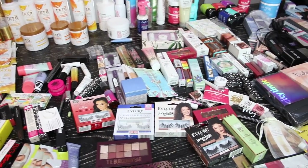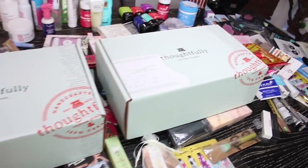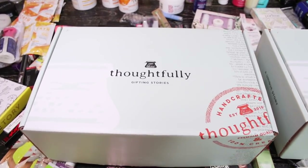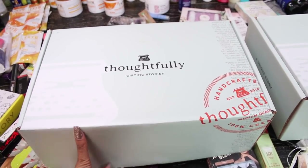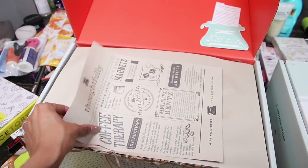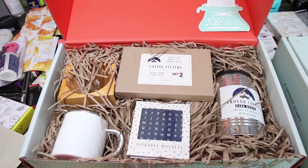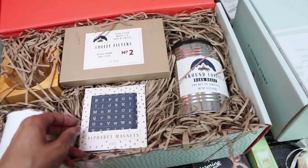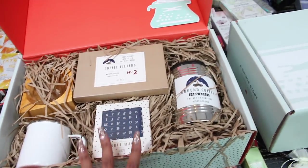Actually, there are two more boxes I wanted to show you. At the Face Tori after party, we got these amazing gift boxes by Thoughtfully. Let's go ahead and open this one — this one says 'Coffee Therapy.' Look how pretty: a coffee cup, coffee filter, actual coffee, little alphabet magnets. It's a really cute packaged coffee gift.